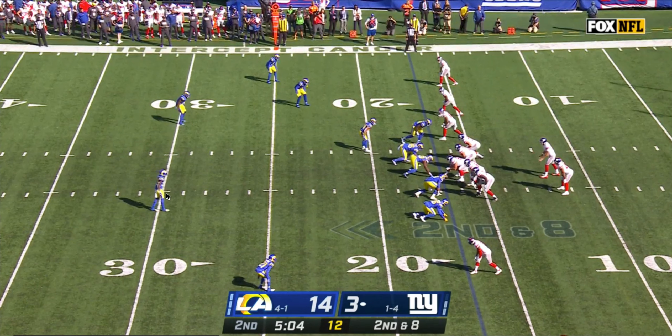It starts in a cover 2 look, which ends up being a disguised coverage. Here's Nick Scott, here's Jordan Fuller. On the snap, Jordan Fuller rolls up high and Nick Scott rolls down. So what looks to be at first like a cover 2 shell ultimately becomes a cover 3, single high.